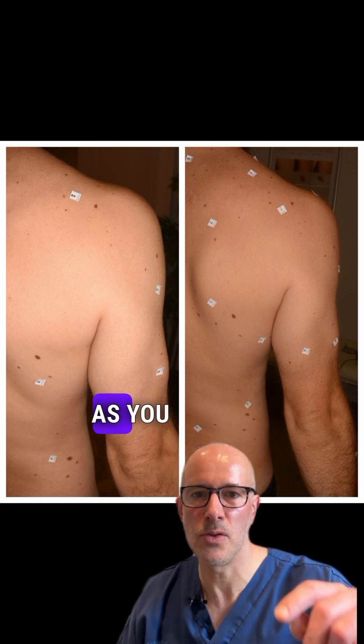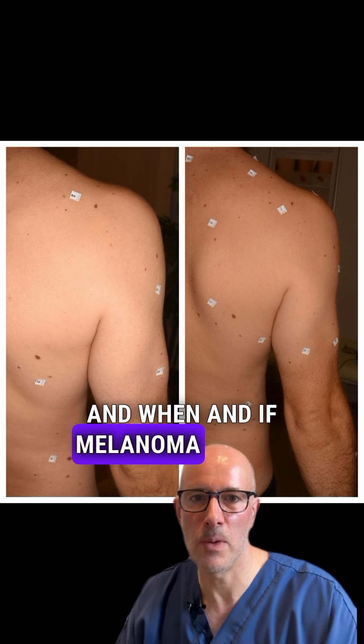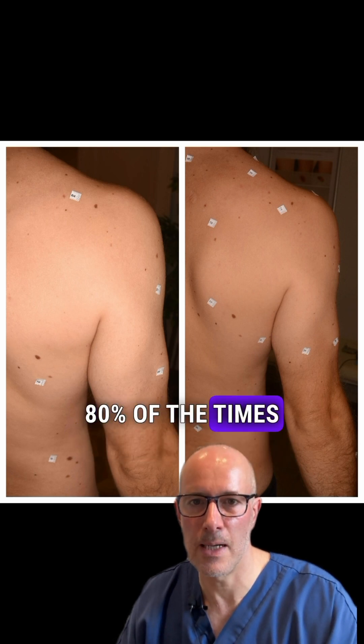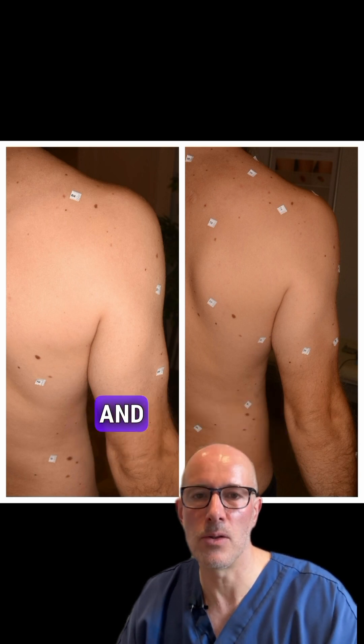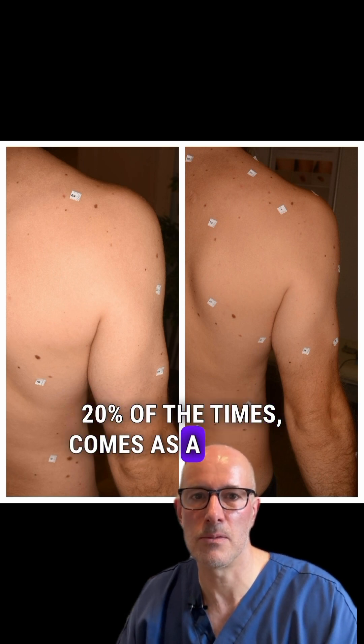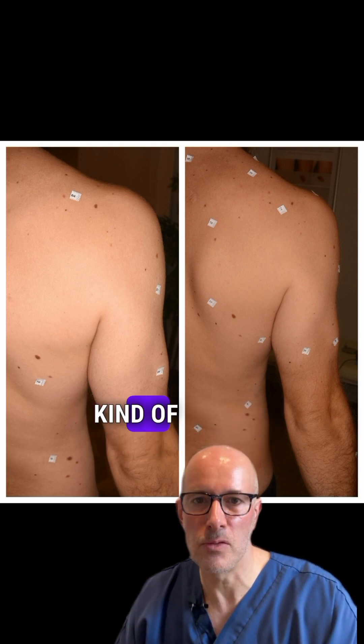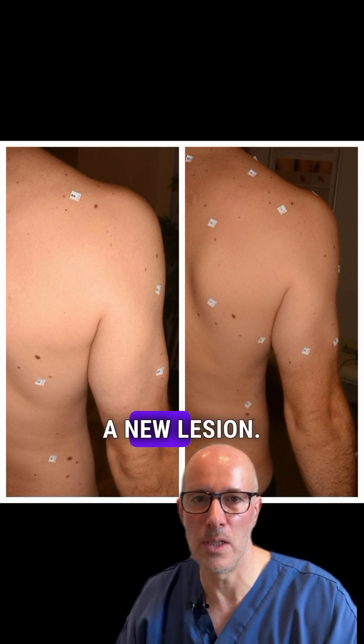The next point is, as you can see, this is a new lesion. When melanoma comes, 80% of the time it's a new lesion, and only very rarely — 20% of the time — does it come as a change of a pre-existing lesion or mole. So we should be able to spot a new lesion.